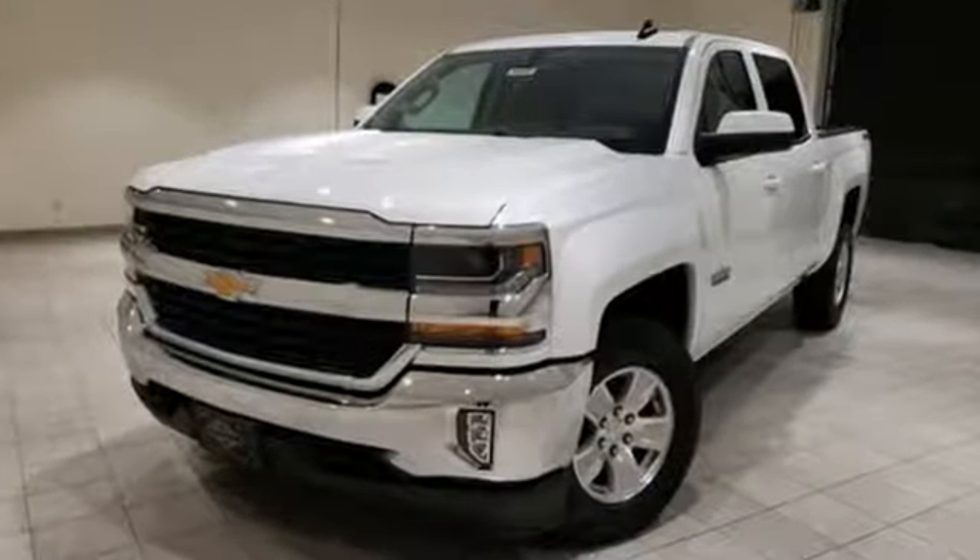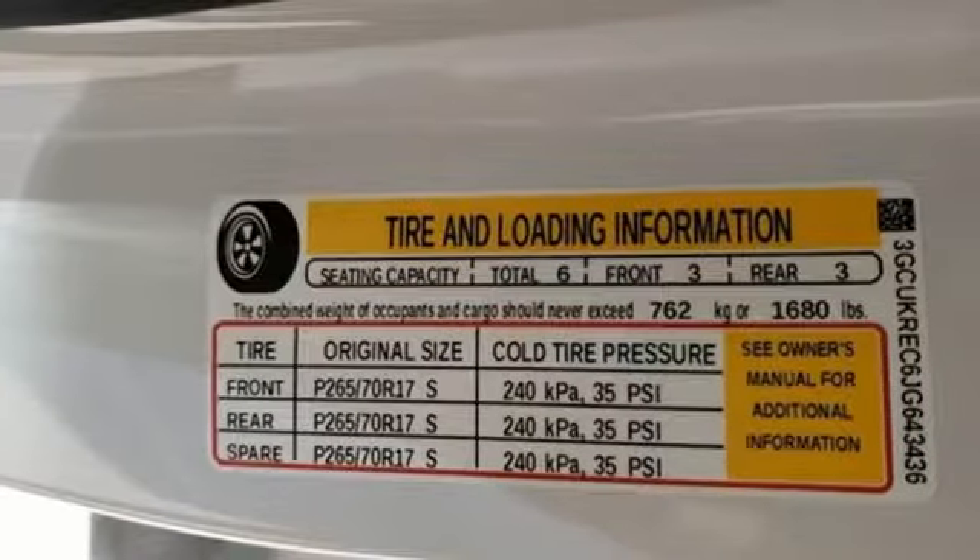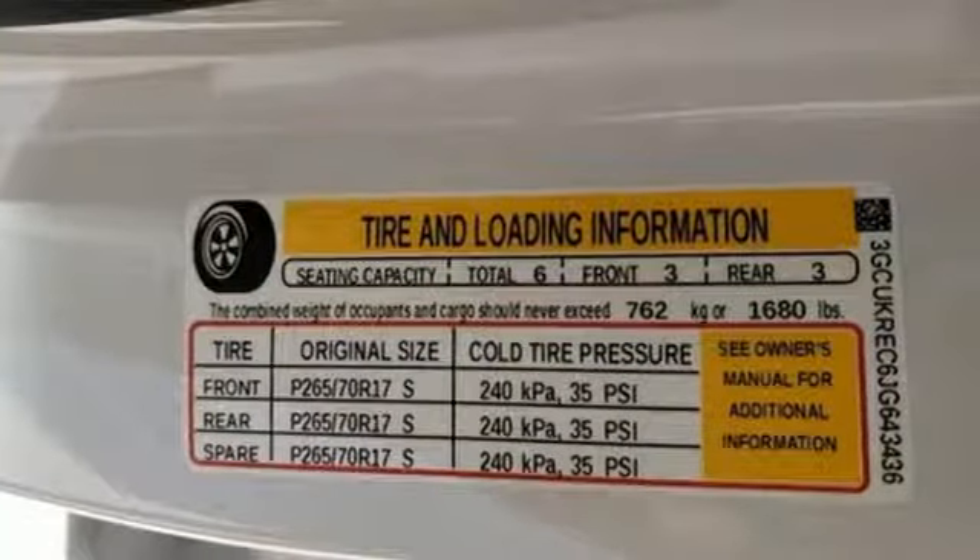V8 engine, electronic shift on the fly, driver selectable mode, active grille shutters, external memory control, power heated mirrors.